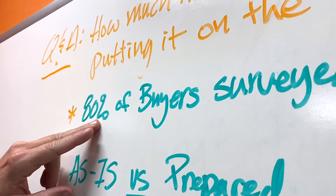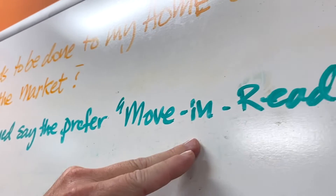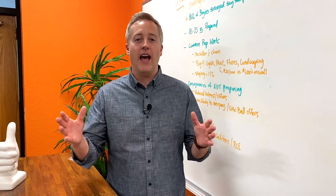Besides hearing 'at what price should I list my home for sale,' this is probably the second most popular question we receive when working with home sellers. So let's dive into it. Did you know that about 80% of buyers surveyed say that they prefer a move-in ready home over one that is not move-in ready? So that means a larger portion of the population is looking for a home that they have to do little with before moving into.